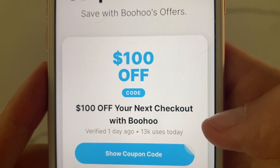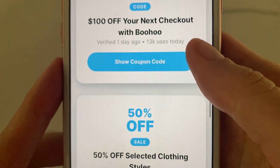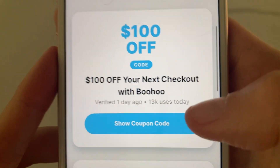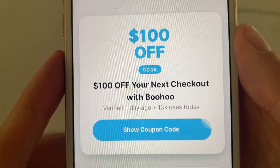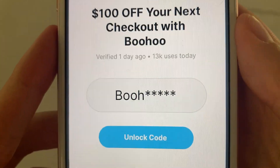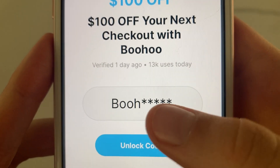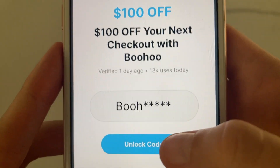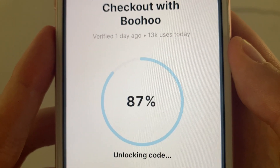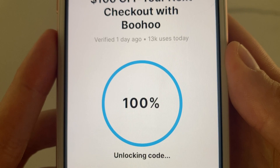I did the first one — $100 off at the checkout. There are also some other coupons, but this is probably the best one. I clicked on 'show coupon code' and you can see we need to redeem the last few digits of the code. We click on 'unlock code' — this code was really easy to get, I got it in under five minutes.